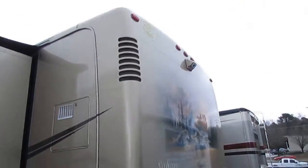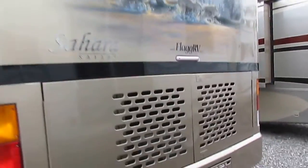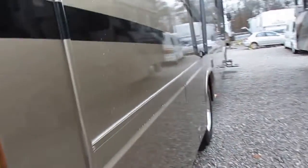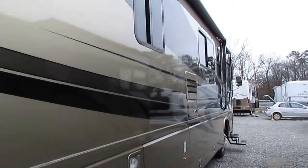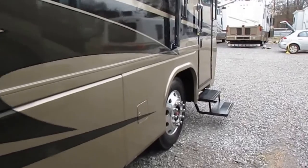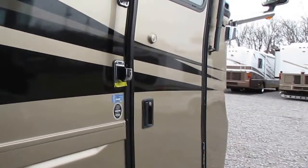It's a beautiful RV. That full-body paint, that custom mural on the back — even look at the mud flap, you've got chrome on the mud flap. It's got the 350 Cummins ISC turbo diesel. Power awning, a door awning as well, plus the slide-out toppers. Alcoa wheels. The tires look great. Power step. Let's take a look inside this 36 PDD Safari Sahara.